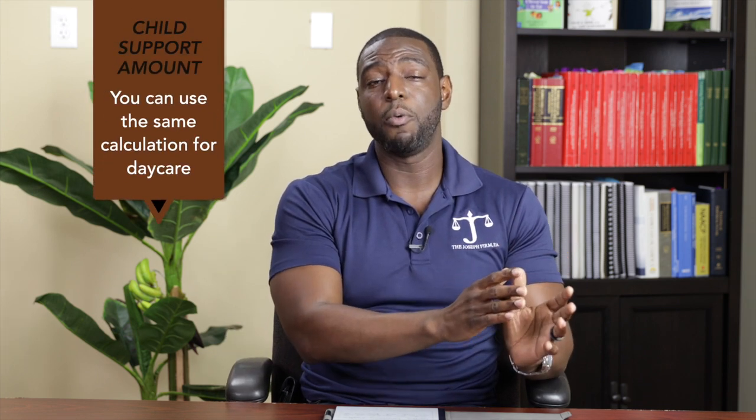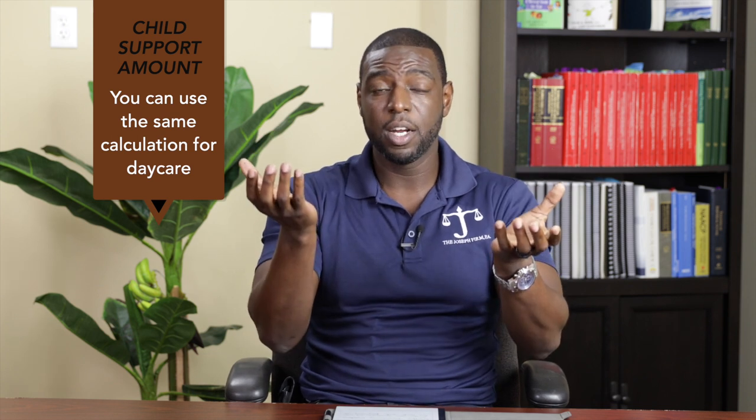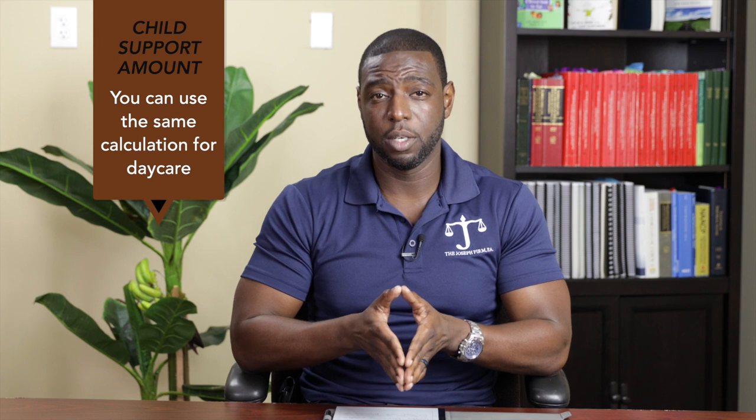The same calculation can be done with daycare, but daycare is typically more complicated because unlike health insurance where usually one parent holds it, both parents can participate in daycare. You can do the same formula and calculation; however, if both parents are contributing to the daycare, that also gets readjusted in the child support calculation. If you want me to go into more detail about health insurance, daycare calculations, extracurriculars, or private school, please write it in the comments and we'll do another video.